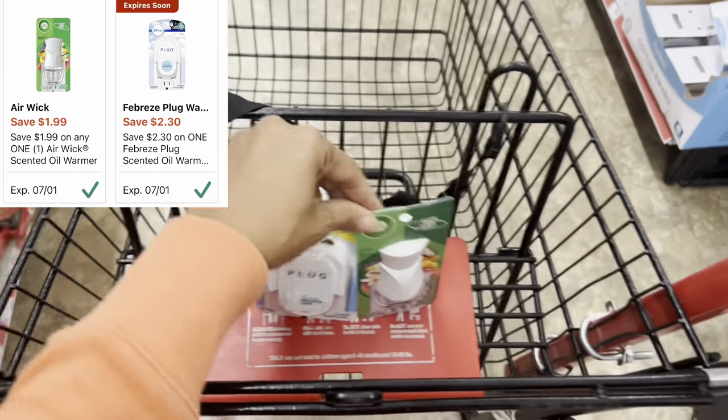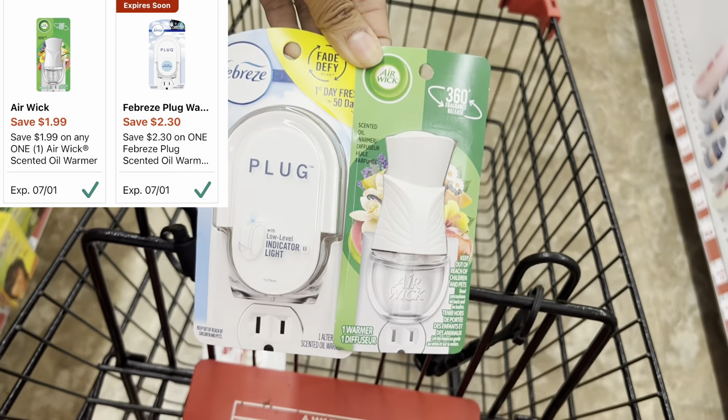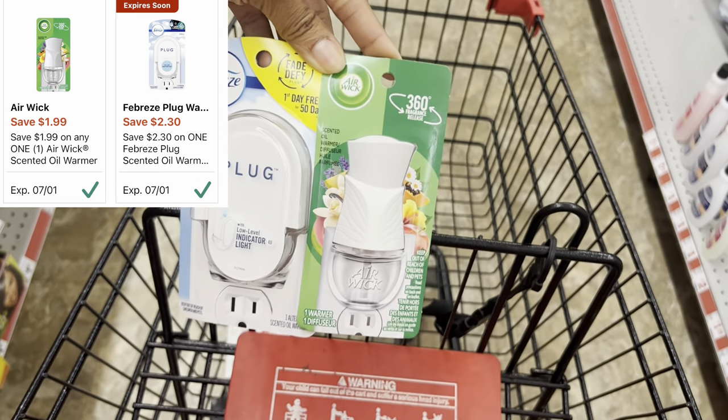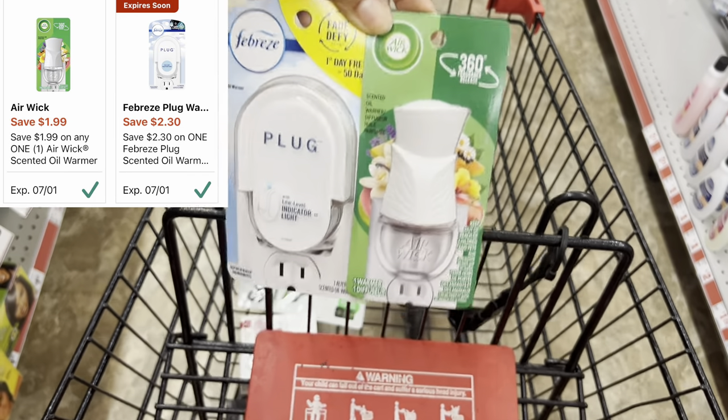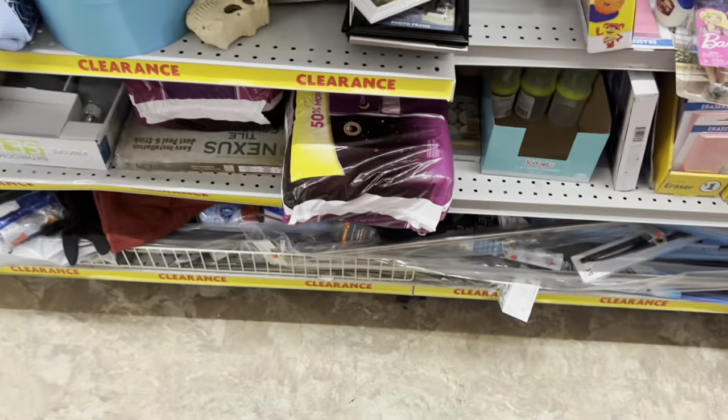The next two things I picked up are also great filler items — these plugs. You can grab the Febreze One at $3.50 and we have a $2.30 digital, or grab the Airwick at $2.25 and use the $1.99 digital. Let's go ahead and grab these just in case we need them to help get to that $25 mark.